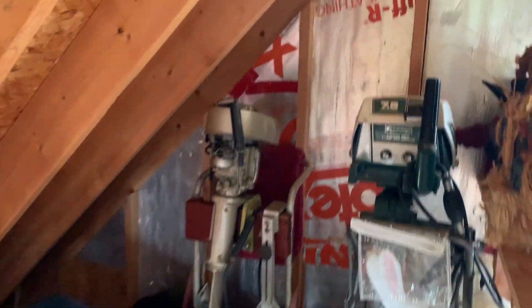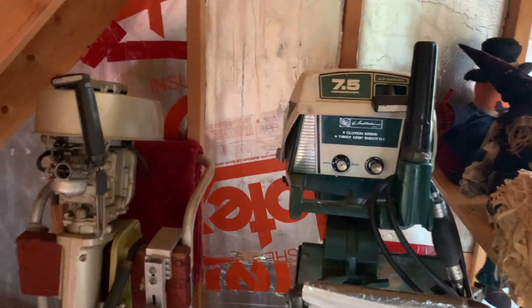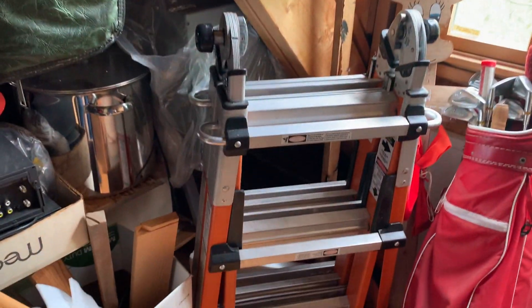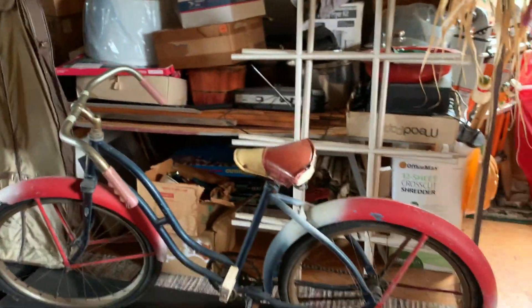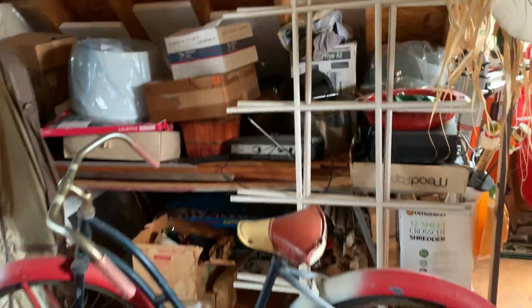We've got some boat motors over here for the boaters in the area — just pop those on the back of a little boat. There's a ladder, some gun cases, and looks like a vintage bicycle over here, which is really cool.